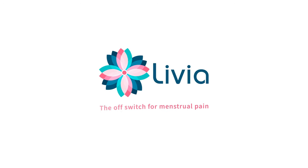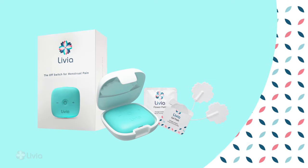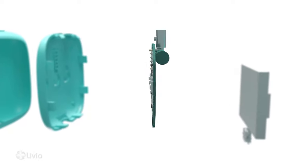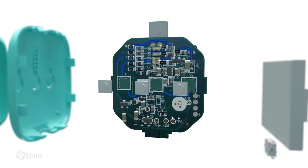Meet Livia. Designed for instant relief, comfort and ease in use, Livia is the new drug-free solution to menstrual pain. It turns off your period pain using a unique, clinically proven nanowave electrotherapy technology.